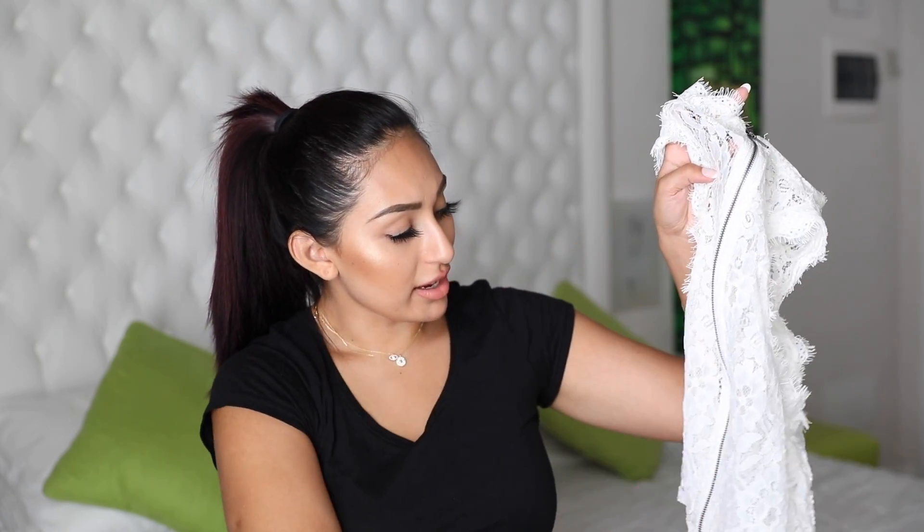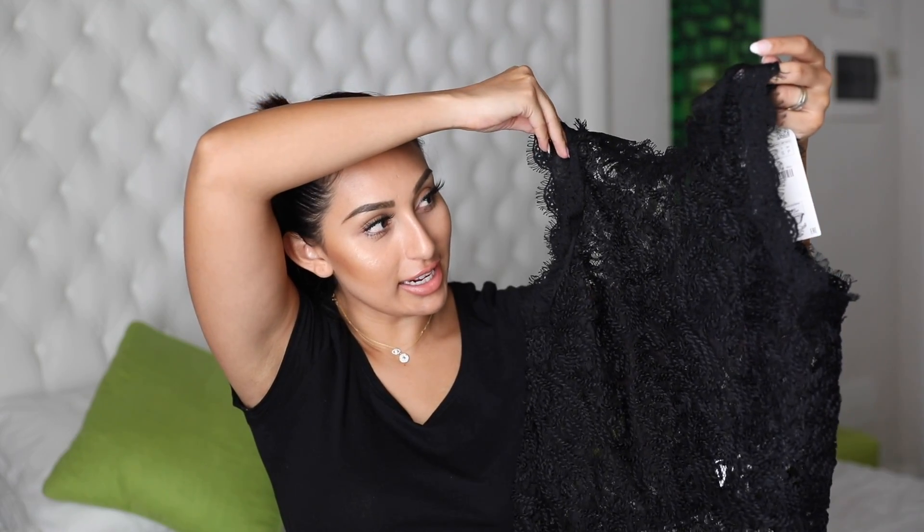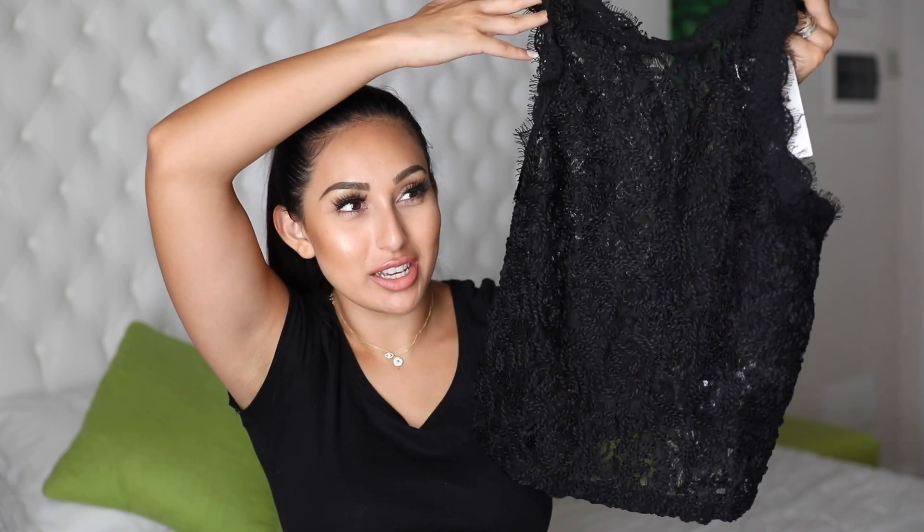I liked that lace-up crop top so much that I also got it in black. I feel like I can always wear it with different types of jeans or pants — it's just something I'll always have in my closet as an essential piece. That's why I picked it out in both colors. They also had it in green, but I was like, 'green I could probably only wear once or twice,' whereas black and white are much more versatile.